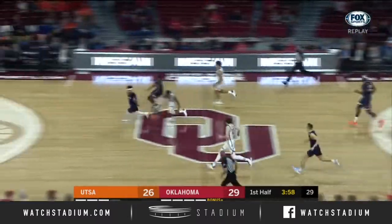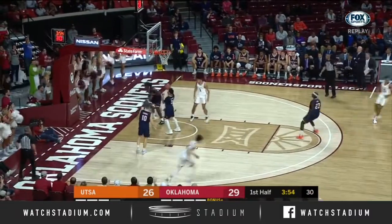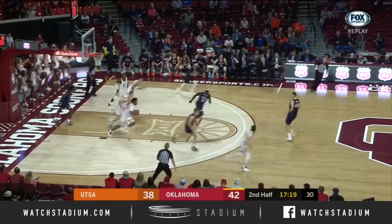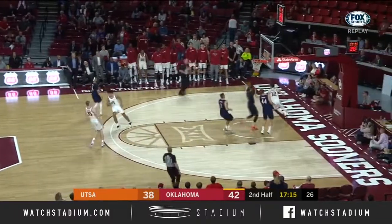Nice little dump down to Bior, who couldn't find the handle. Quick outlet, Harmon — finger roll, up over the top and in. Wallace curls off his screen, gets himself to the bucket, but short. Long lead, Reeves running and scoring.